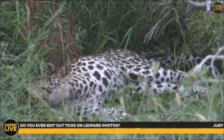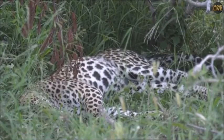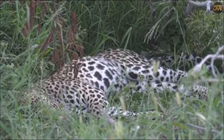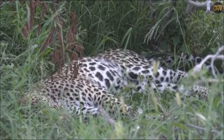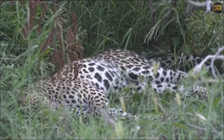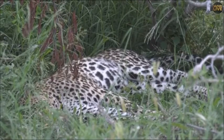We're probably going to leave this male soon, just to give him some time to rest. Judy, you're asking about leopard photographs — are you asking about photographs I've taken of leopards, and if I ever edit out the ticks? No, I don't. To tell you the truth, Judy, I wouldn't even know how to. I'm a game ranger, I'm not very tech savvy. I don't really edit my photographs.